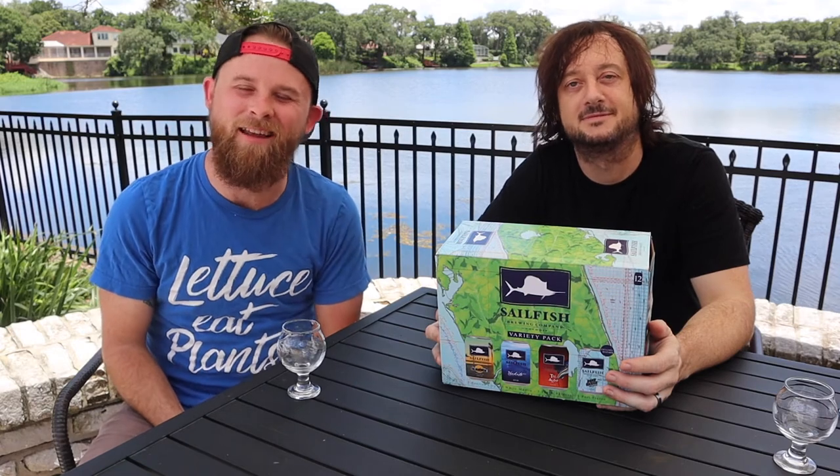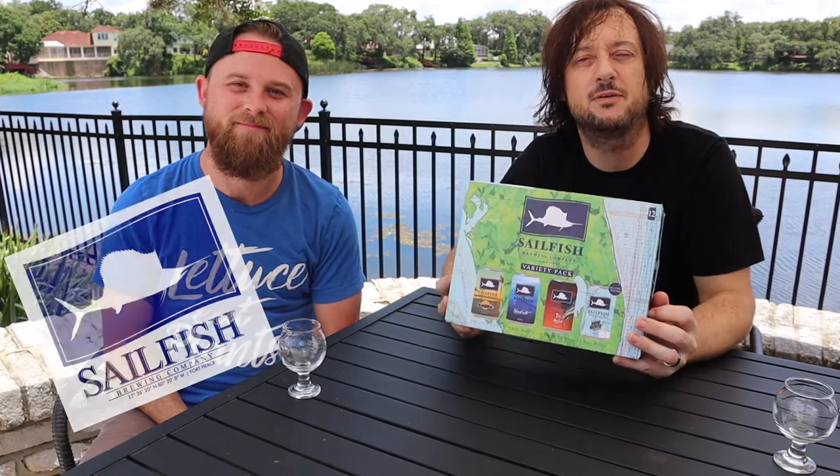Hey guys, how you doing? Welcome back to Craft Beer Club with Shane and Nick. We're just two ordinary guys that love drinking extraordinary beer. And today we have four beers to try from Selfish Brewing Company in Fort Pierce, Florida.